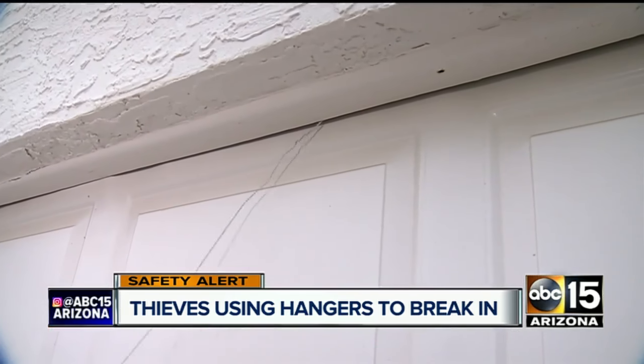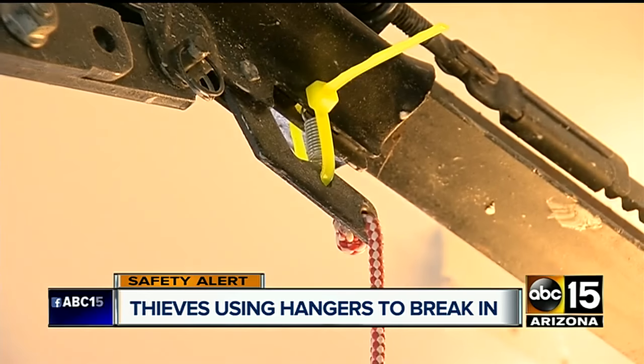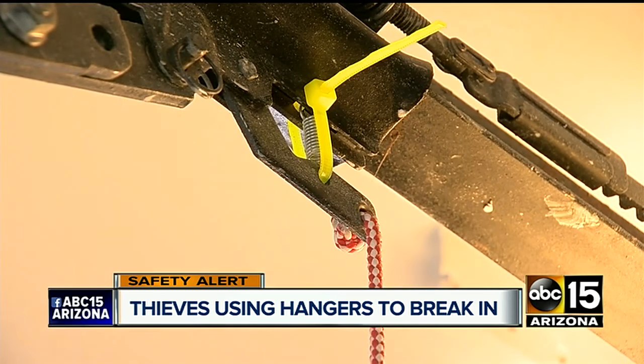Phoenix police told us this is an age-old burglar's trick — they've been seeing it going back 20-plus years. But there's an equally low-cost way to fight back.